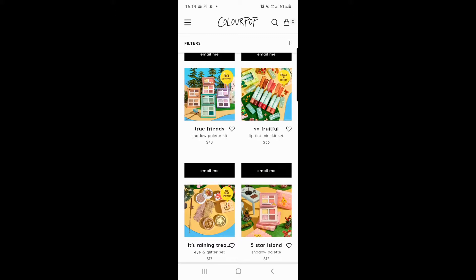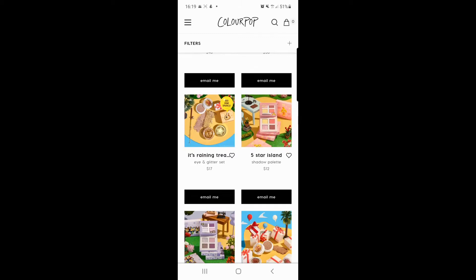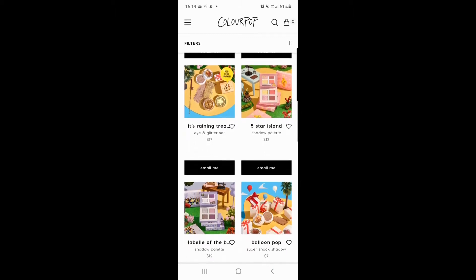On the right there you've got the 'So Fruitful' lip tint mini kit set. This is something that really intrigues me because they look almost like a gloss but with very bright colours. I'd be intrigued to use some of those. Great price for the amount you're getting, and they smell like fruit — what's not to love!